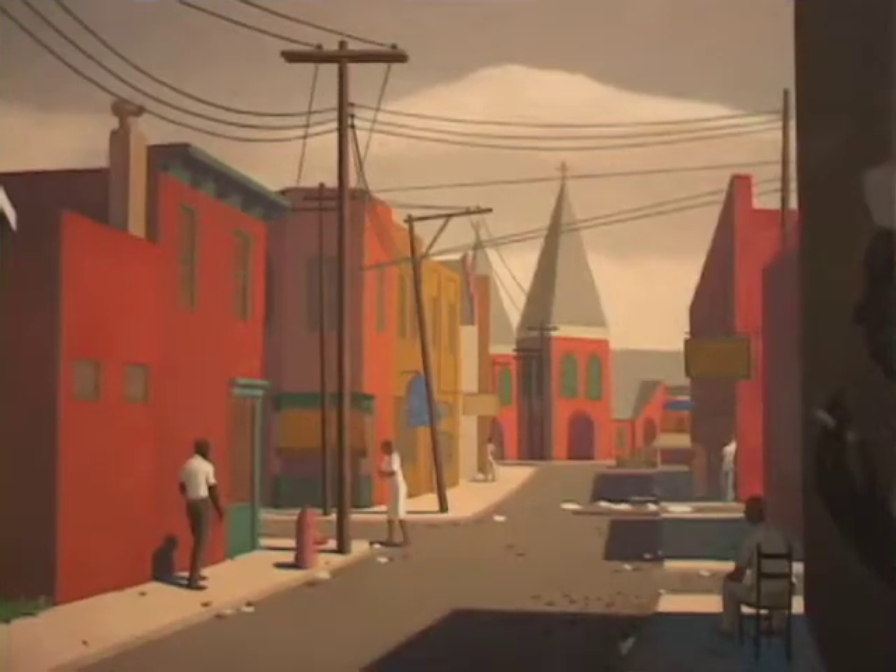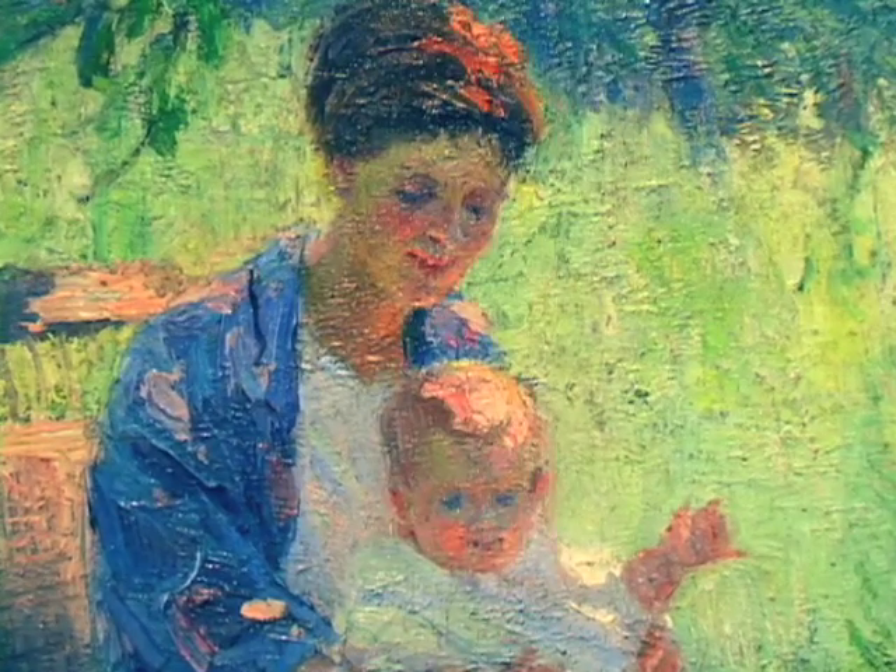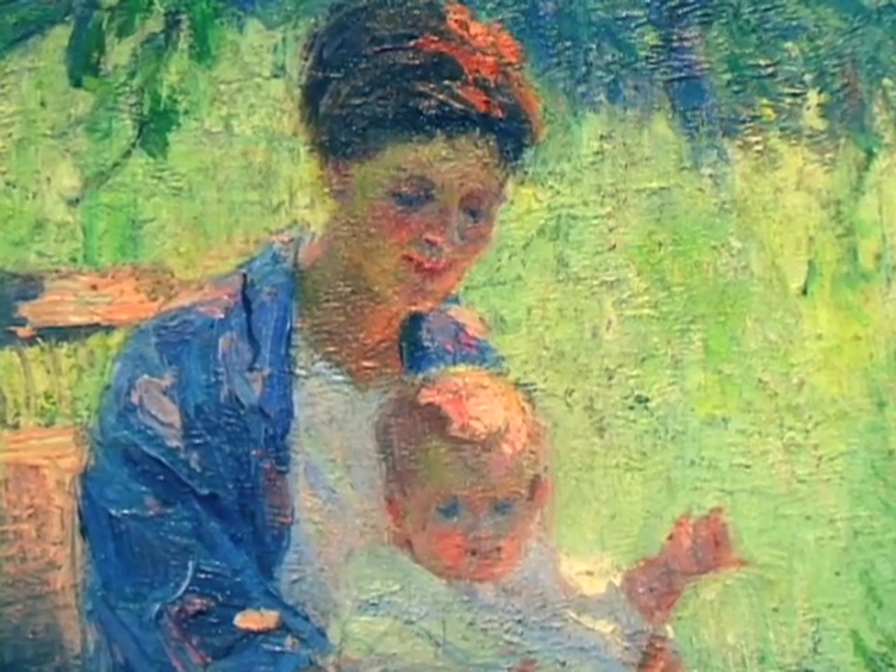It starts from the late 19th century and takes you on this colorful journey up to the present. It includes roughly 60 works. It's not meant as a definitive survey, but we try to hit some of the high points, recognizing artists who really made an impact, not only within the region, but also nationally.